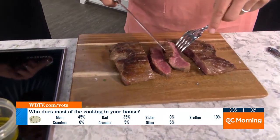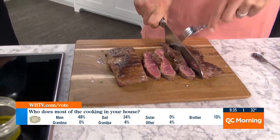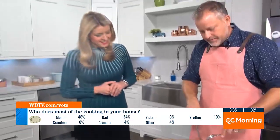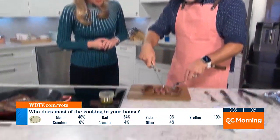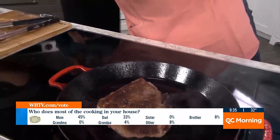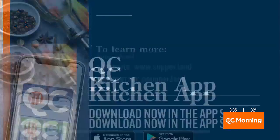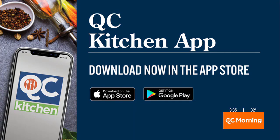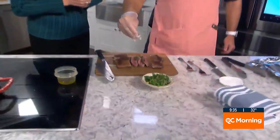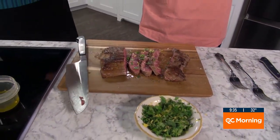Then you just shingle it out all nice on your board, with your potatoes and vegetables all set. We salted this one ahead of time so we don't need a whole lot of salt, but we can add our nice little garnish. I'll put the information for Supperland up on the screen — they have so many restaurants. A little bit of salt to finish, sprinkled on top, and we'll have this on the QC Kitchen app as well — that's free in your App Store or Google Play Store. Then just get a little of the freshness and greens in there and you're all set.